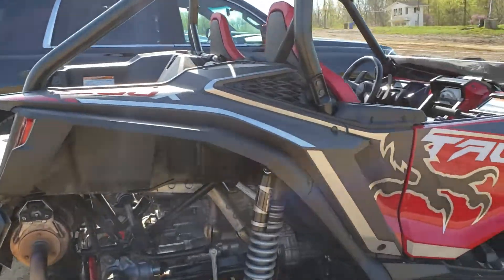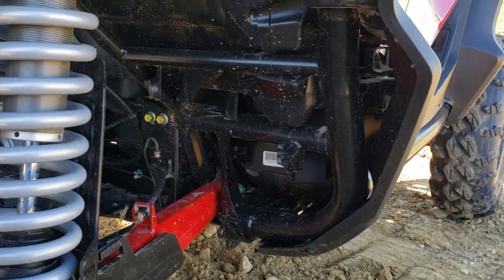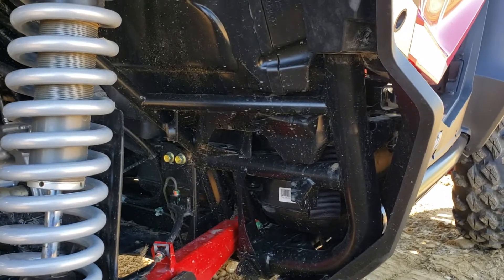A couple things I don't like about it so far: there's no inner fender well down here. This is just a terrible design — they should have put some type of plastic inner well in there, because that is just gonna be packed full of mud.